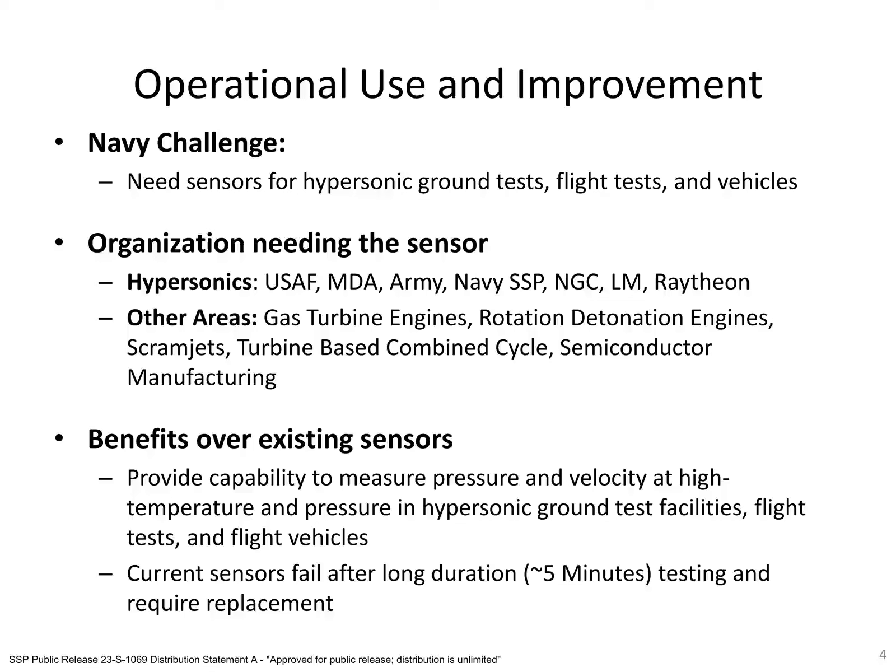Our high-speed plasma-based probe provides significant improvement over existing technology. Our sensor's high sampling speeds allow one to adequately understand the hypersonic environment. Further, our sensor can survive long-duration exposure to hypersonic conditions without degradation. This makes our sensor an attractive option to organizations developing hypersonic technologies, such as the Navy, the Air Force, the Army, and weapon system contractors. In addition to hypersonics, our probe has application in other austere environments, such as gas turbine engines, rotating detonation engines, and semiconductor manufacturing.